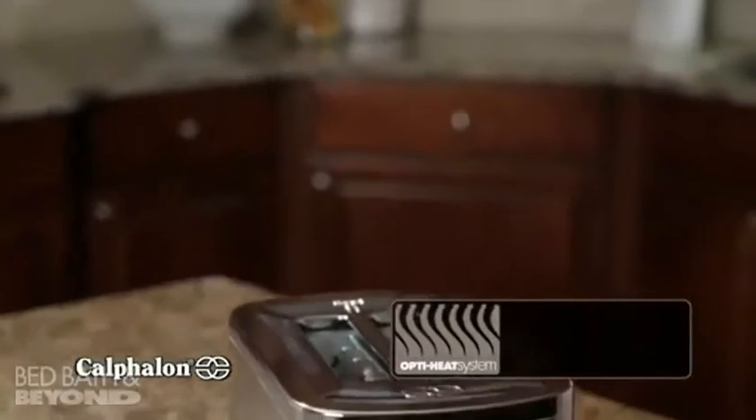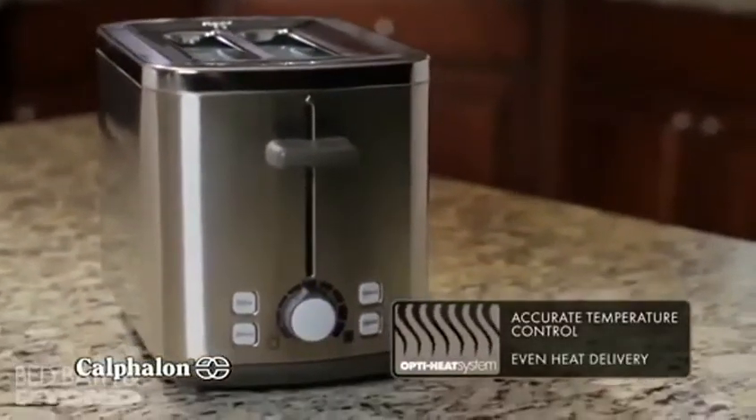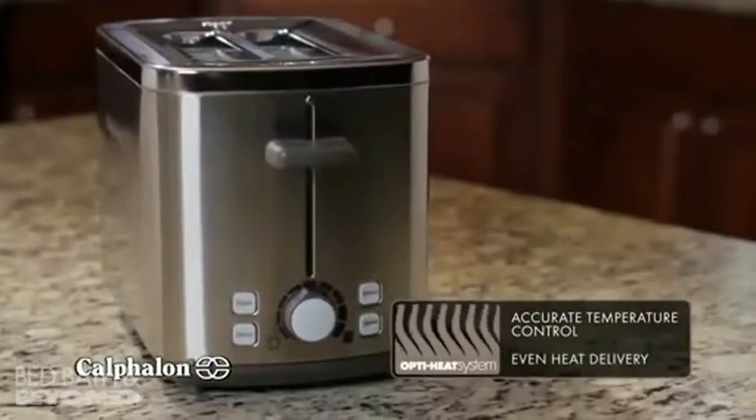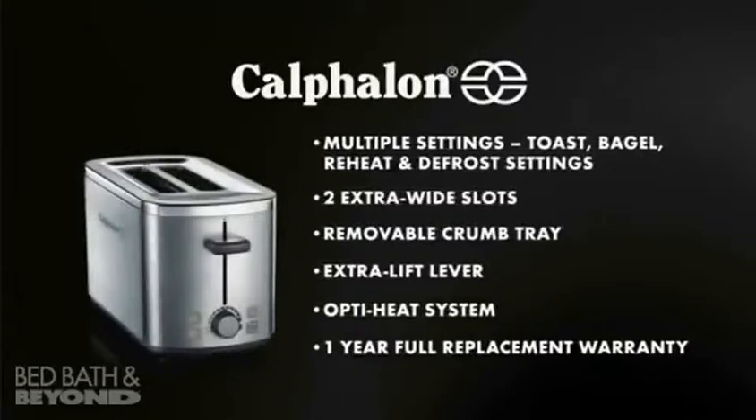Calphalon's exclusive opti-heat system ensures accurate temperature control and even heat delivery for reliable results you can count on, every time. The Calphalon two-slot toaster: style, performance, simplicity.